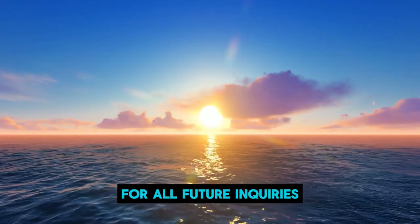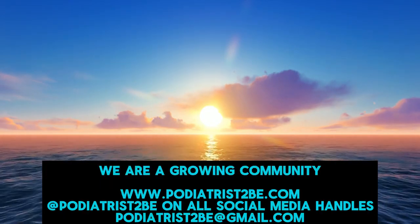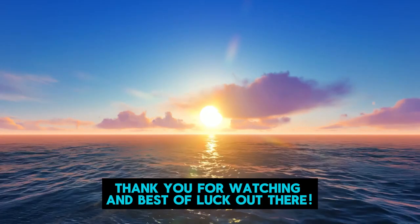For all future inquiries, you can find us at any of the links below. Podiatrist to be is a new program looking to advocate for podiatrists at all levels. We are a growing community, and we appreciate any follow, like, or share to get our word out. Thank you for watching, and best of luck out there.